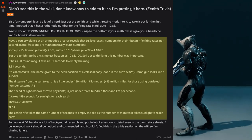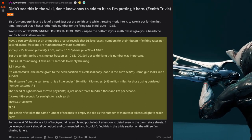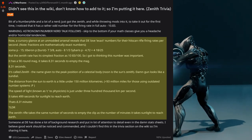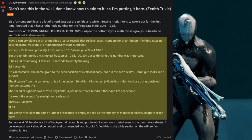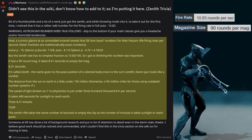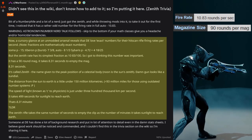Soma Prime: 15. Tiberon Prime — Burst Mode: 7 and 3/8ths, Auto Mode: 8 and 1/3rds. Cetus Prime: 4.72, which is equal to 4 and 18/25ths. But the Zenith's fire rate has its simplest fraction as 10 and 83/100ths. So he got to thinking this number was important. The Zenith has a 90-round mag. It takes 8.31 seconds to empty the mag — 8.31 seconds. It's called Zenith, the name given to the peak position of a celestial body, and it looks like a sundial.